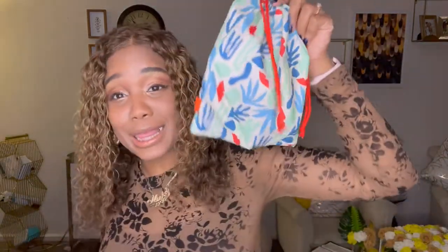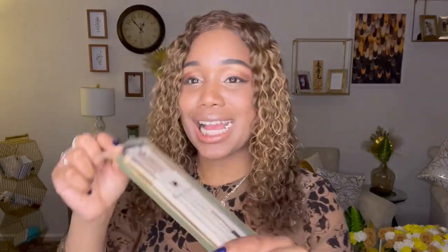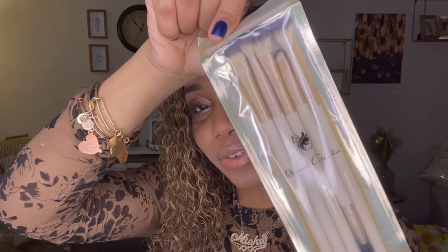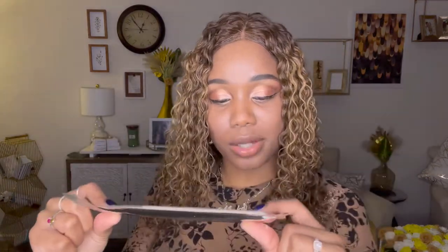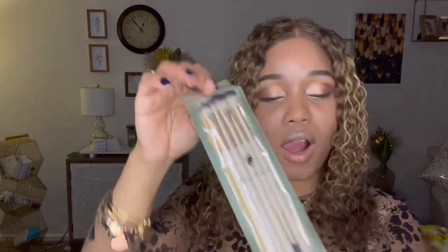Here's the theme for the month on the Glam Bag Plus. The first thing I got is a whole five-piece brush set — look at that, it's so pretty! One of them is actually a brow brush that also has a mascara wand on the bottom.